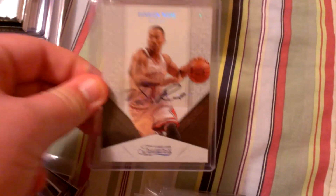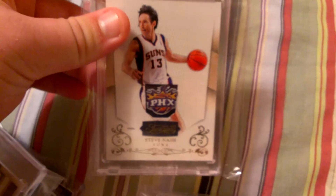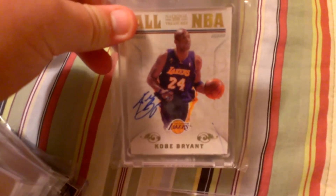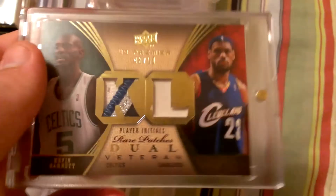Derrick Rose autograph to 25 — this will be tough to get. Paul George jumbo rookie patch to 25. Steve Nash one-of-three logo patch from Timeless. Kobe Bryant autograph to 49, on-card. Kobe Bryant from NT, autograph on-card to 25 — very, very nice looking card. And then a dual patch of Garnett and LeBron. LeBron actually has two colors, hard to tell. It's numbered to 150 from UD Premier.